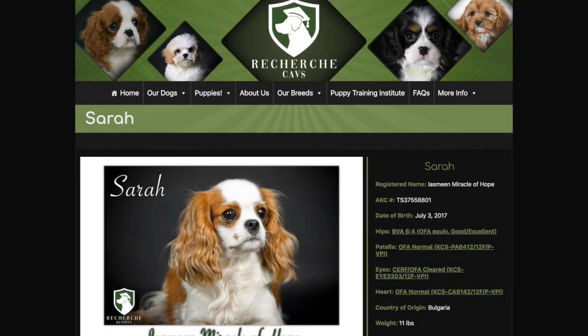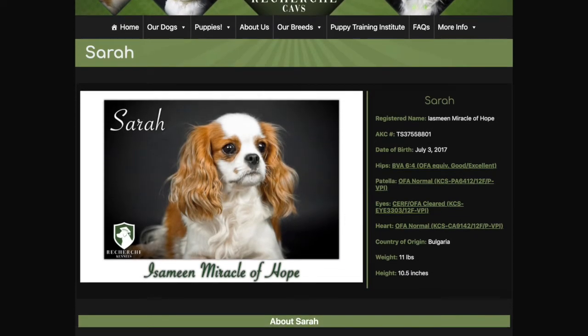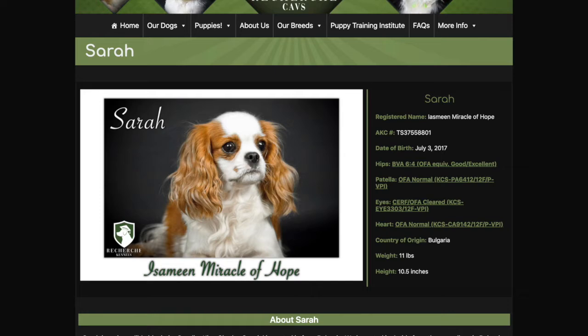Sarah is another incredible imported Cavalier King Charles Spaniel girl that we imported from Bulgaria. We imported sisters from Bulgaria, and she is one of the sweetest, most dependent girls in her litter.